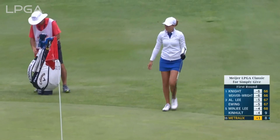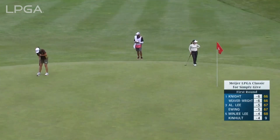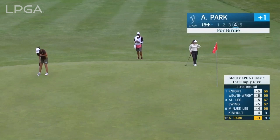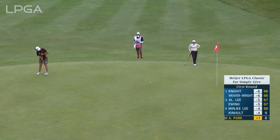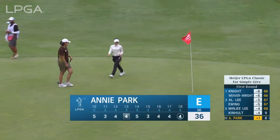She went to school at Florida State — your fellow Seminole. And Annie Park for birdie. It's the 18th — this being a par five, you really have to take advantage of it for sure.